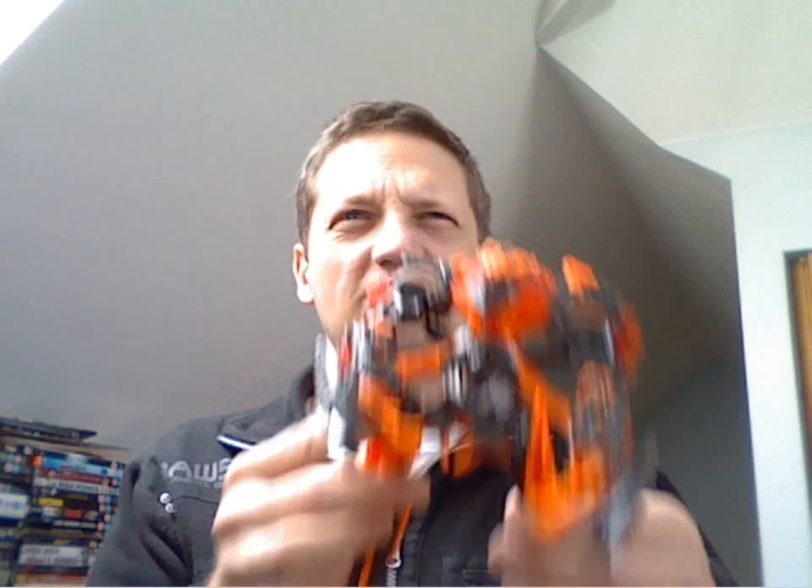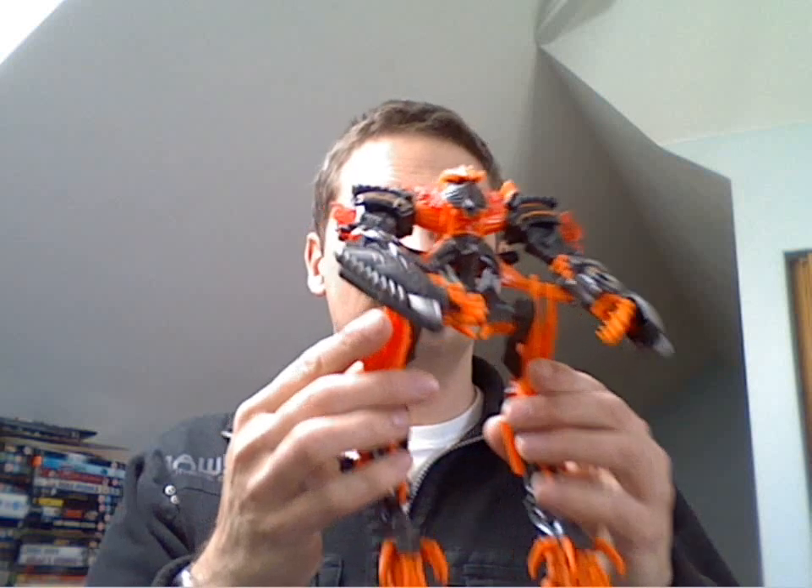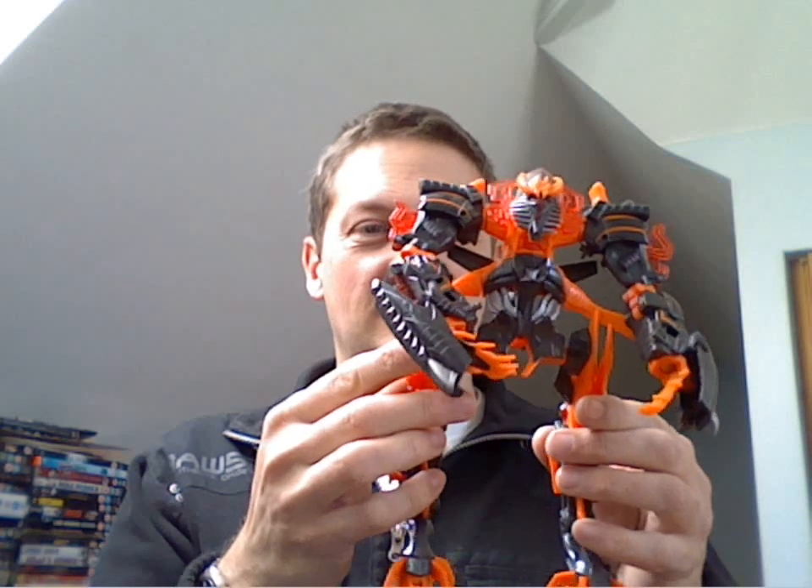And a different version from the one I've already got — a Fallen figure, which I think is like a fire version or something like that. Completely complete, undamaged, nothing missing. Again, all from the same person.